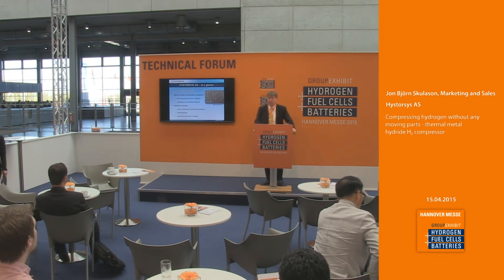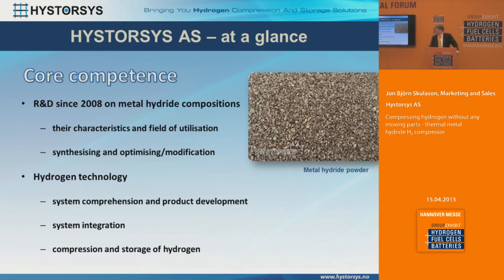Looking at High Sources at a glance, our main competence has been R&D work for quite many years — we've been working on R&D since 2008, looking at metal hydride characteristics, synthesis and optimizing modification, and in general hydrogen technology: system comprehension, system integration, compression and storage of hydrogen. Compression has been our core activity over the last few years, but we're also working on metal hydride storage units.